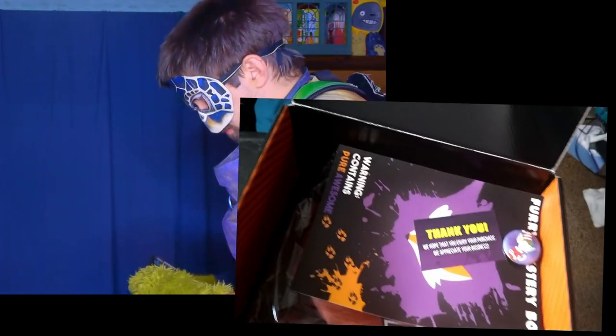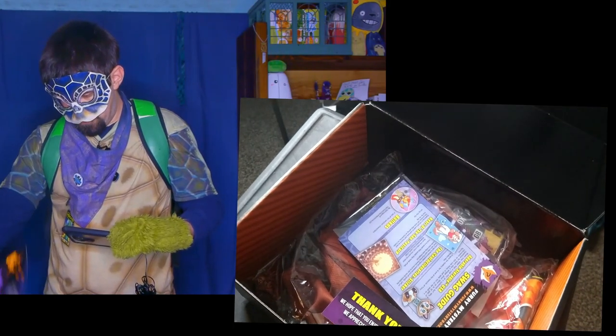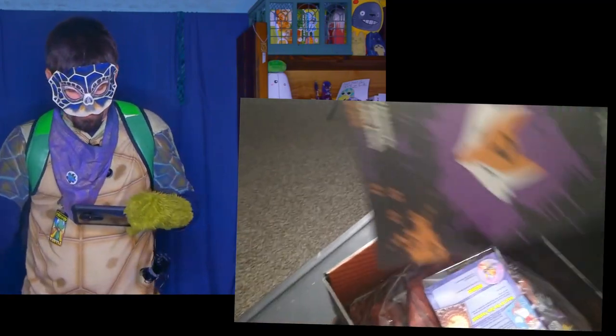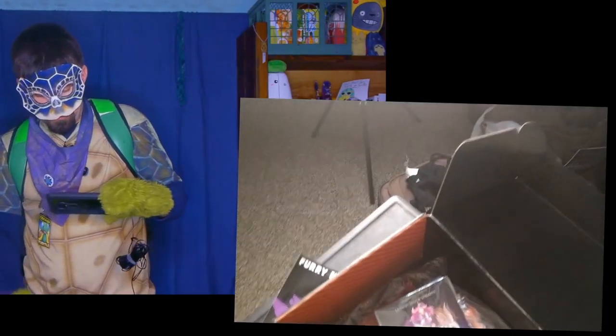Up here is a shirt. I got a large because, you know, putting on the pounds — you know how that goes. And is this a sticker? Looks like a sticker; I have no idea what it is honestly, we'll find out. And there's a little checklist — we'll go over that later.